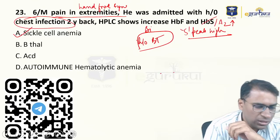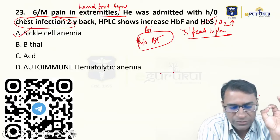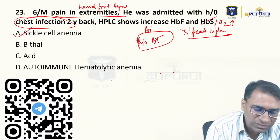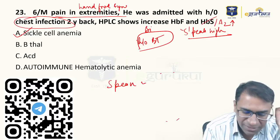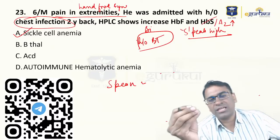Let's come back to the previous question. There is some confusion about whether S peak was written in the question or not. Some say it was not in the question. Others say S peak was there. If S peak was written, there is no doubt — it becomes a case of sickle cell anemia. If it was not S peak, then it does not become sickle cell anemia.